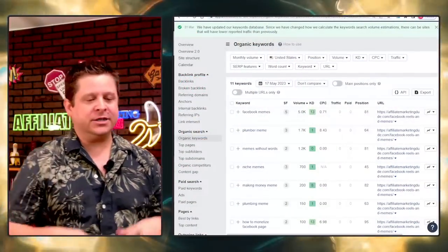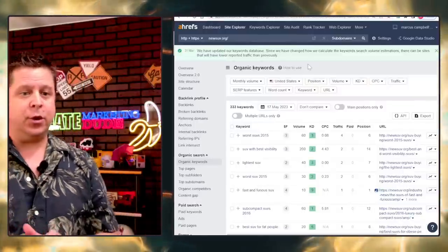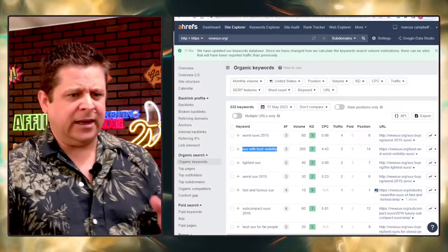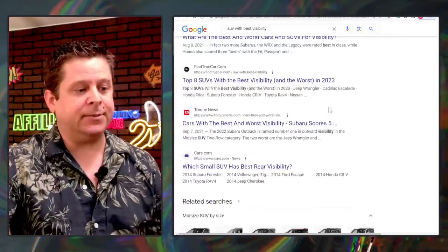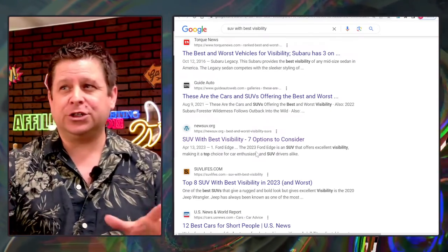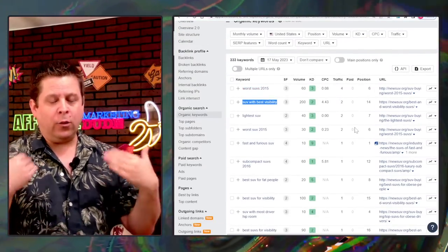Some of the other sites we're using AI on — like newsuv.org — we're going there and searching 'SUV with best visibility' and I think we're ranking number 14. That's not something to write home about yet, but I'm going to show you how we're going to build these up and make them work. You can see right there on Google, number 14 or 11 — rankings do fluctuate, that's normal — and we need to look at where we are and what we need to do.